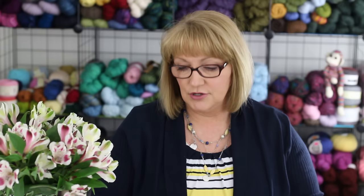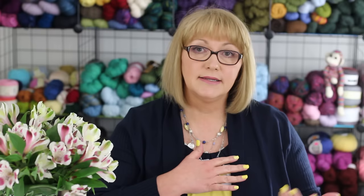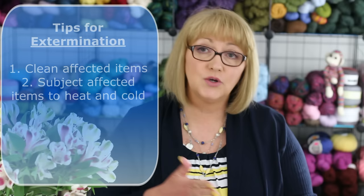In the unlikely and tragic event that an infestation is discovered in your house, here are some tips for eliminating these insects and saving your stash. Number one, the first strategy is again to clean — thoroughly vacuum and launder the affected items. If they're too damaged, just throw them away. Second, another easy strategy is to subject the affected items to heat and cold sequentially. I know some people put their yarn in the freezer, but this by itself will only slow down or halt insect activity — it doesn't usually kill them. Clothes moths have lived for long periods of time in unheated barns and attics exposed to below-freezing temperatures. You have to alternate freezing with heating.